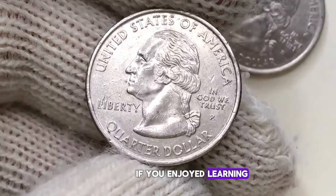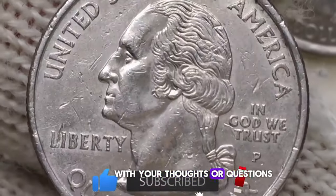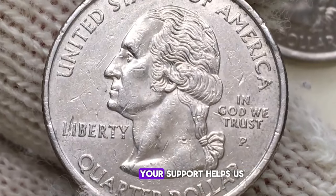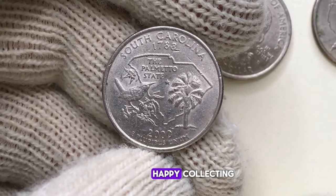If you enjoyed learning about these rare Washington quarters, please consider liking this video, leaving a comment below with your thoughts or questions, and subscribing to our channel for more numismatic content. Your support helps us continue to create informative and engaging videos. Thanks for watching, and happy collecting.